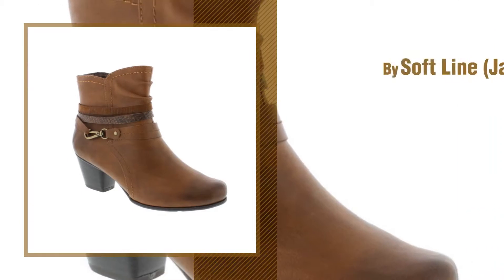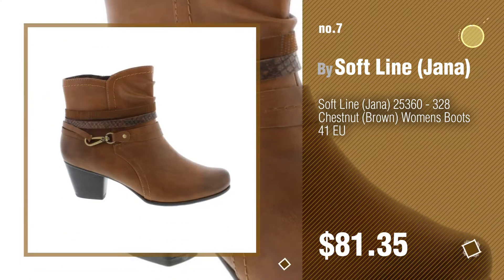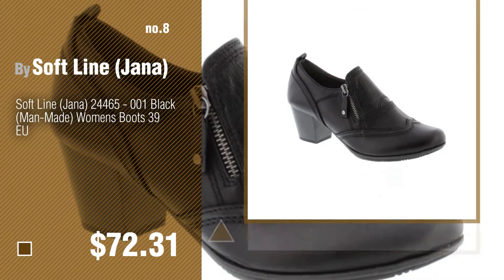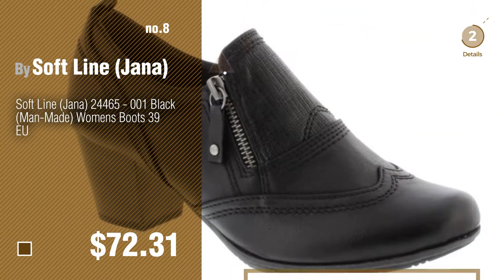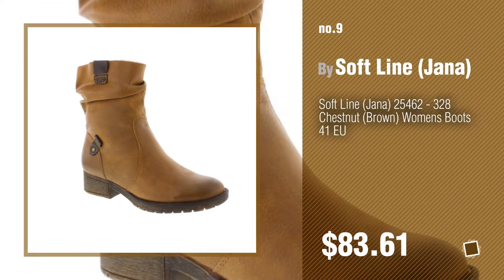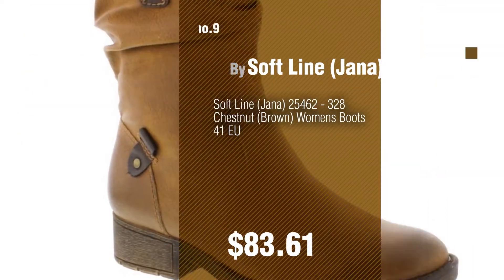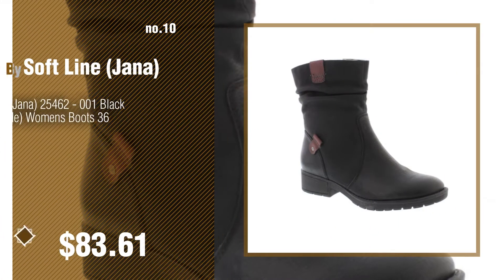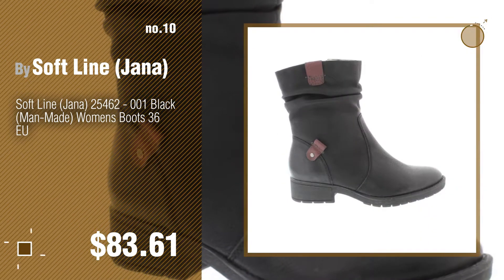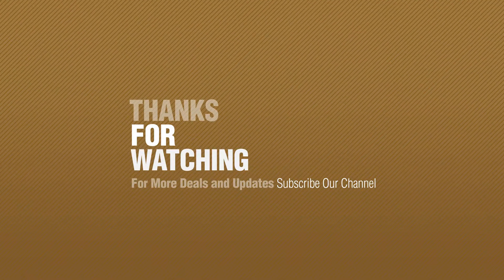Number seven by Soft Line Janna. Click the circle to find more amazing products and gift ideas. Number eight, number nine. Discover more great-looking women's boots — ideas and items to explore — click the circle in the corner. Number ten. Thanks for watching this collection; if you like it, subscribe to our channel.